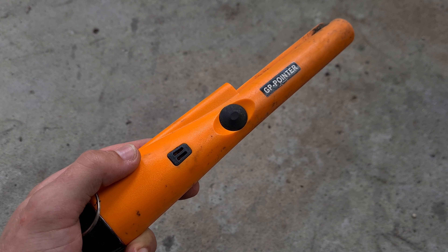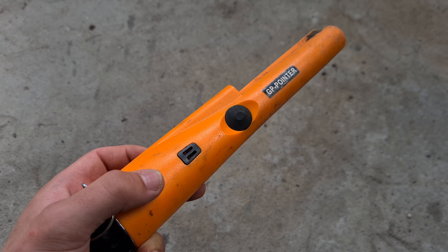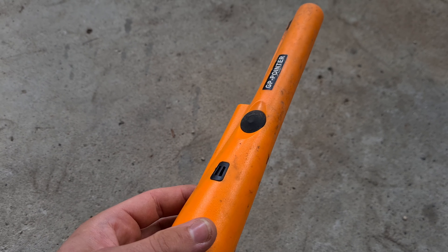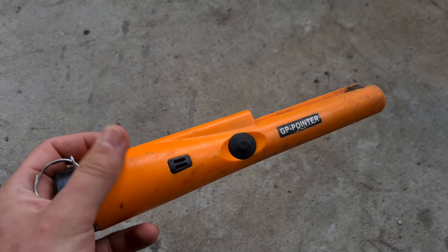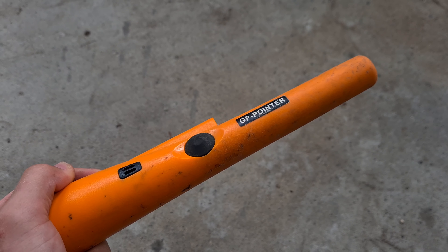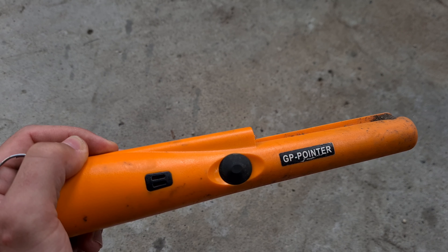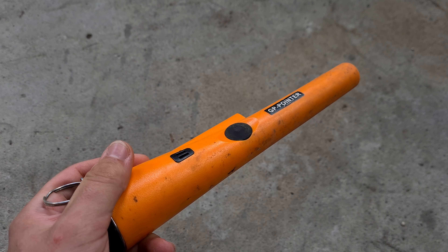Hallo und willkommen zu einem neuen Video auf meinem Kanal. Heute gehen wir mal wieder zusammen sondeln, und zwar am verlassenen Betriebsstofflager. Da waren wir ja schon ein paar Mal. Heute haben wir auch mal einen richtigen Metalldetektor dabei und nicht nur einen Pinpointer. Seid gespannt, was wir so finden werden – dann sehen wir uns beim ersten Fund.